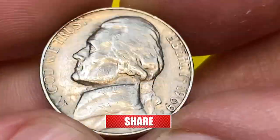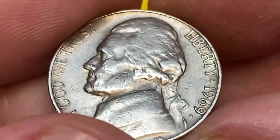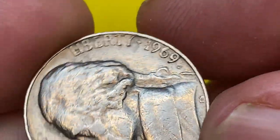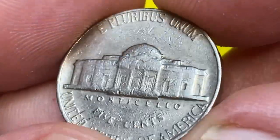In terms of rarity, the 1969-D Nickel is not considered to be a rare or valuable coin. However, if a 1969-D Nickel is in mint condition and has not been circulated, it could be worth more than its face value to a collector. This one I'm holding is just a circulated specimen, worth face value.